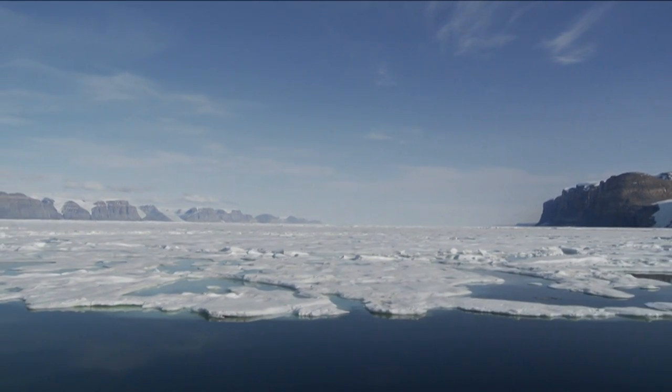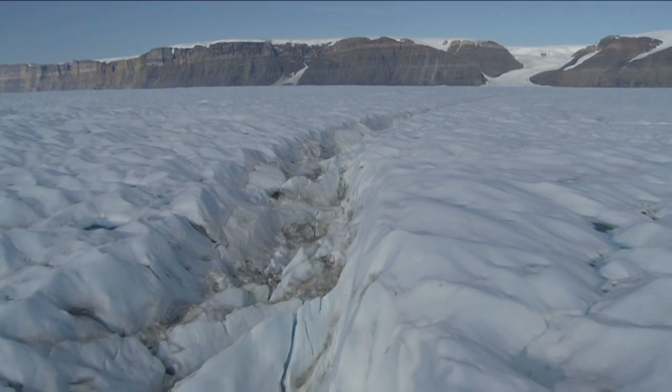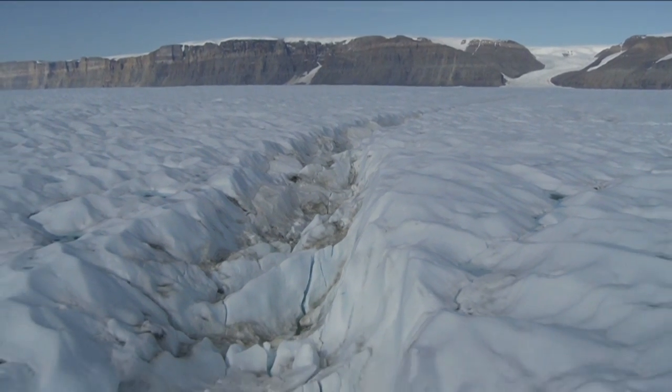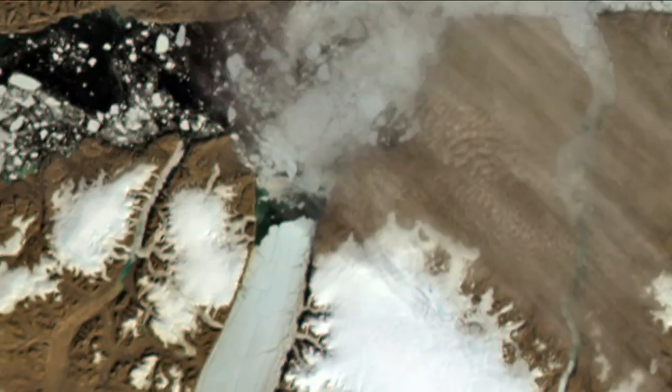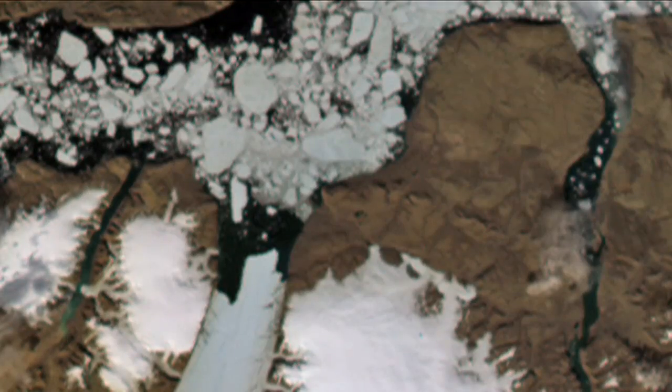At 80km long and 16km wide, Petermann Glacier is the largest floating glacier in the Northern Hemisphere. But according to scientists on board the Greenpeace ship Arctic Sunrise, the glacier is about to lose a 100km² ice island. This follows last year's loss of a smaller but important area of ice.